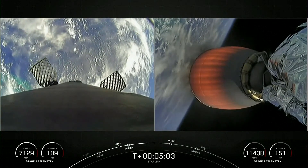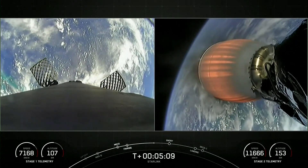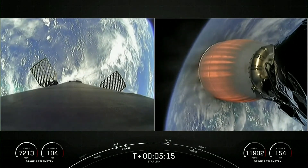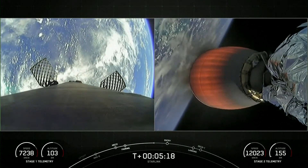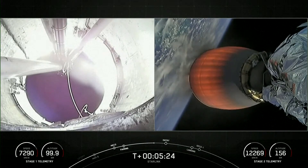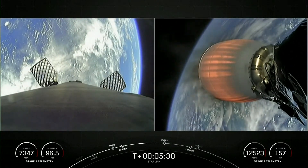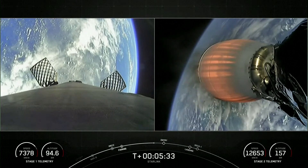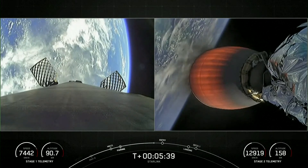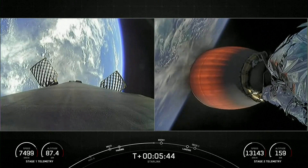Stage one is making its way back down to Earth using four grid fins — you can see two on your left-hand screen, but there are four on the vehicle. These help guide the vehicle back to the landing zone. You can also see white puffs — that is nitrogen gas used for attitude control. Starlink is a satellite internet constellation designed, manufactured, and operated by SpaceX to provide high-speed, low-latency internet to people living in remote and rural locations around the globe.